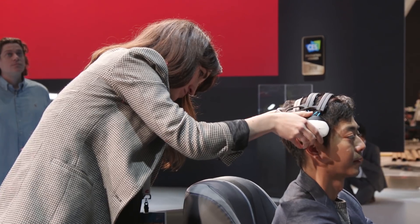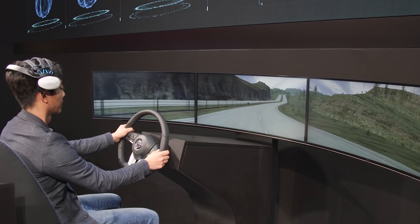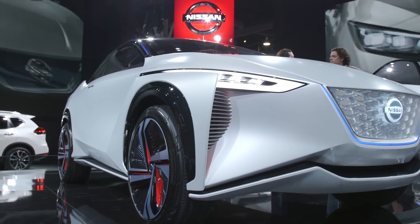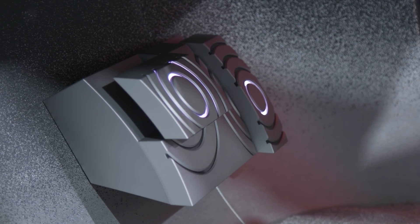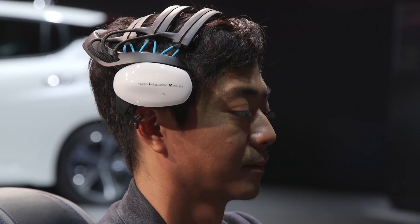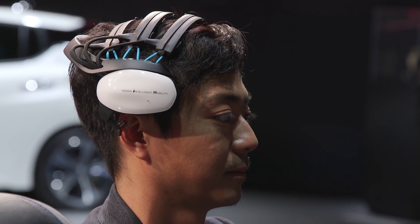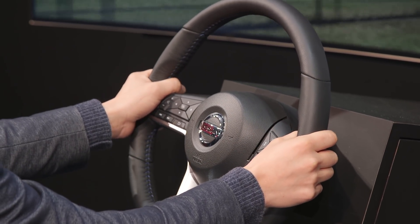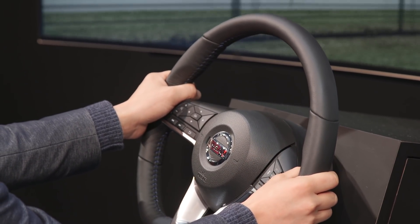We are looking at enhancing manual driving and enhancing autonomous riding — I'm calling it riding already because you're not controlling anything. What we imagine in the future in terms of how driving will be is not replacing the driver with autonomous functions. As Nissan, we're thinking to use technology to enhance the driving experience even in manual mode and, of course, to provide the perfect autonomous drive experience as well.